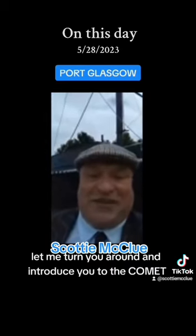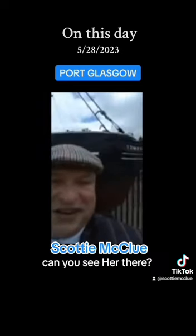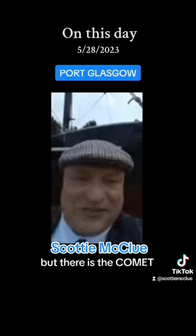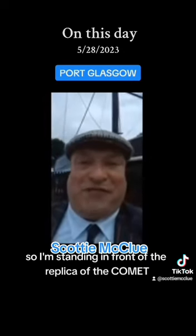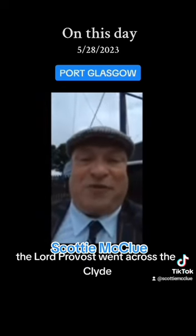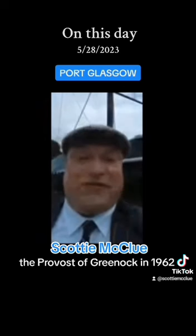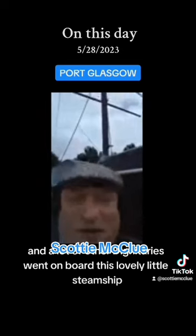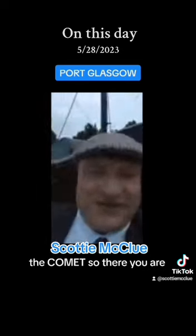She is absolutely here. Let me turn you around and introduce you to the Comet. Can you see her there? Her name will be backwards. There is the Comet — how amazing is that? So I'm standing in front of the replica of the Comet, and she does go across the Clyde. The Lord Provost went across the Clyde — Simpson-Stevenson, the Provost of Greenock in 1962 — and a lot of other dignitaries went on board this lovely little steamship, the Comet.